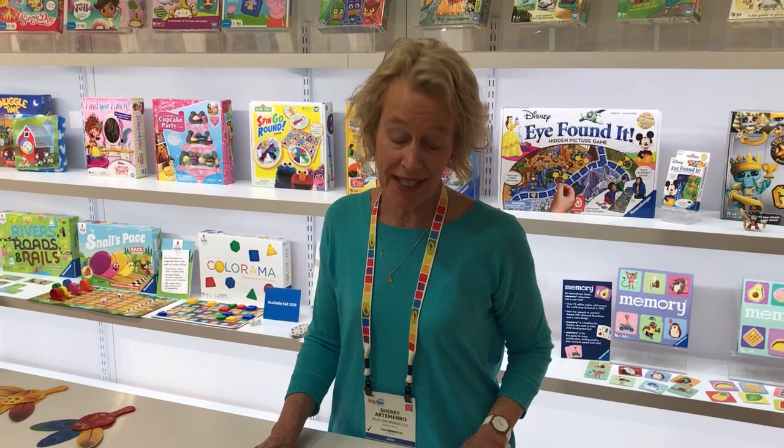Hi, I'm at the New York Toy Fair in the Robinsburger booth. We have lots of friends here. We just love their products. And I'm at the Wonder Forge table of preschool games.